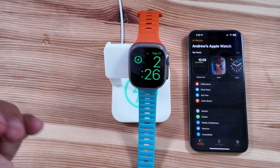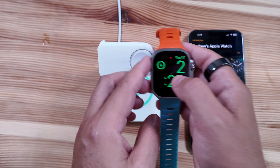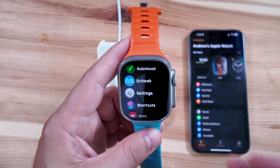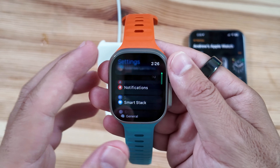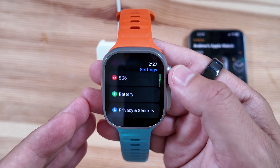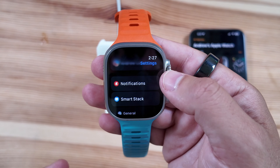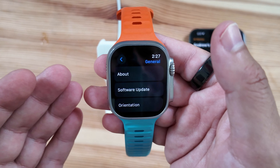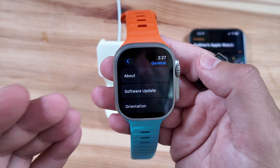watchOS 11.1 beta 1 just finished installing on our Apple Watch Ultra 2. Let's first take a look at the build number and talk about the update size. This build came in right under a gig at 973 megabytes, which is actually pretty significant for an Apple Watch build for a .1 release, but it is the first beta so it'll be interesting to see how this works. The big questions are always: how's the battery life? How's the stability? It's way too soon to know that, but we should hopefully know in the next 48 hours or so.